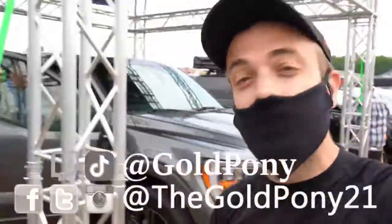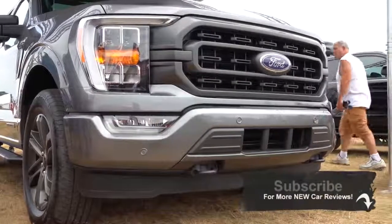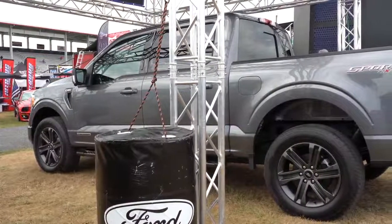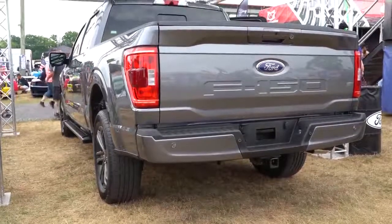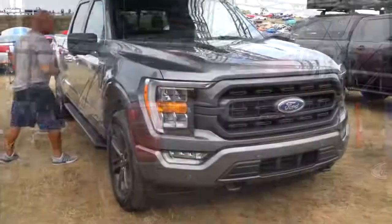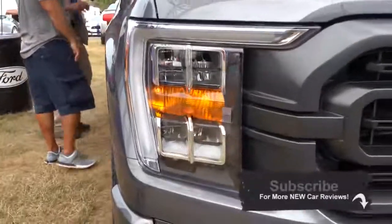What is up, you guys, welcome back to another one. If you are new to the channel, I am Gold Pony. Behind me here is the 2021 Ford F-150. The 2021 F-150 has been completely redesigned — every body panel has been changed for 2021, producing a fresh and extremely different look than previous generations. Several class-exclusive features are going to be found on the 2021 F-150 that will definitely take you by surprise.